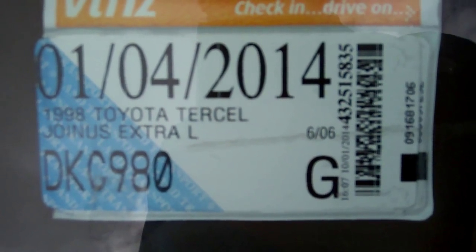It's registered through to the 4th month 2014. It's an Extra L version too.